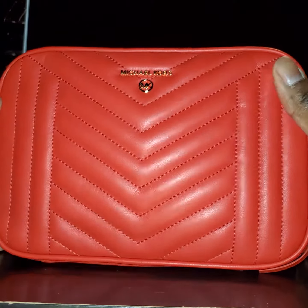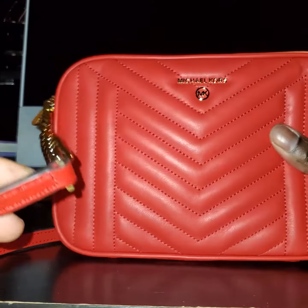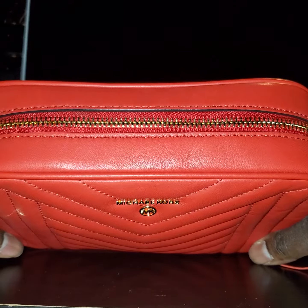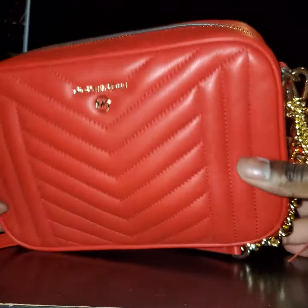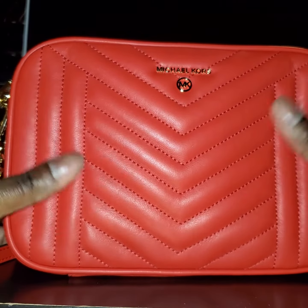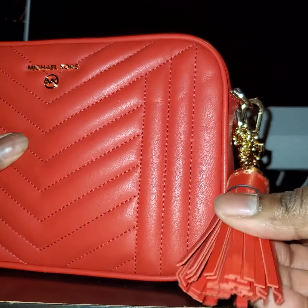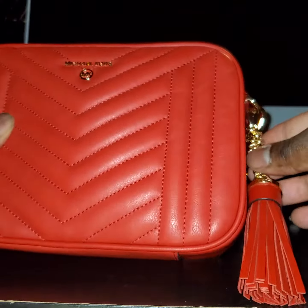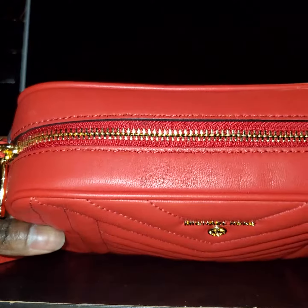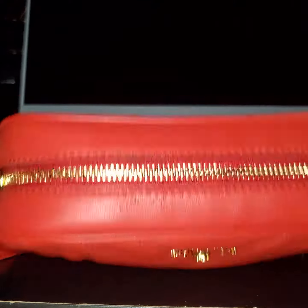Hey guys, I want to do a video on this new Michael Kors bag that I got. I just want to show you guys how it looks and what I have in it. It is the color bright red, the chevron lambskin leather, and it has the tassel here with gold hardware — not too light, but gold hardware.